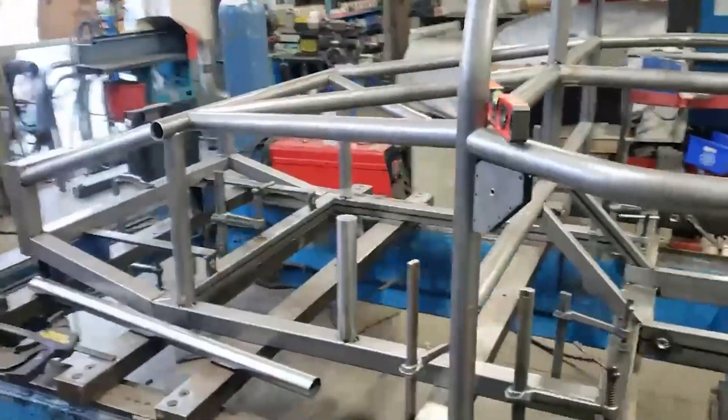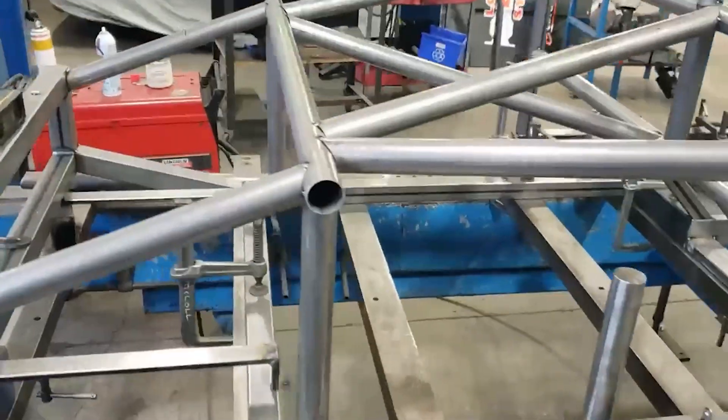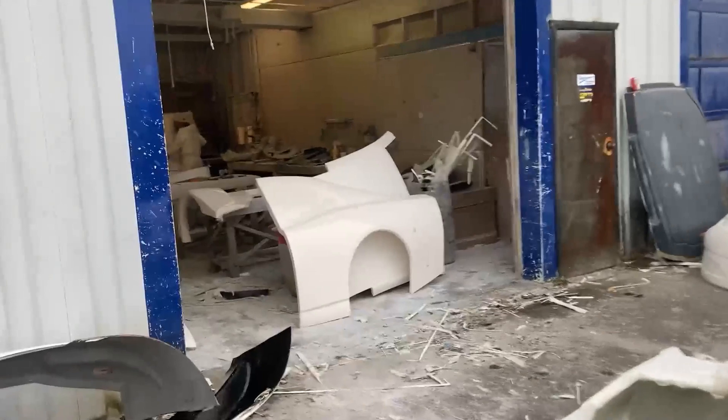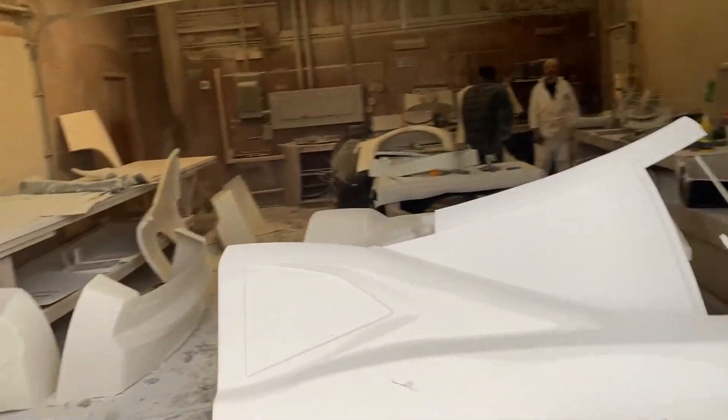Now that Jeff and I have four chassis and a bunch of parts loaded up in our hauler, we're just about ready to head back to the shop to start building the cars. However, we need to make a quick stop at performance fiberglass to pick up the four bodies for these cars.